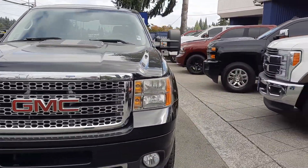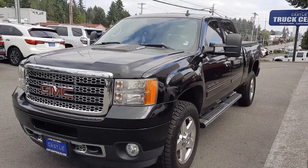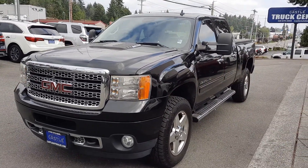Fog lights. This does have remote start — let's go ahead and do that real quick. Make sure it's locked. Hold down on the button here.